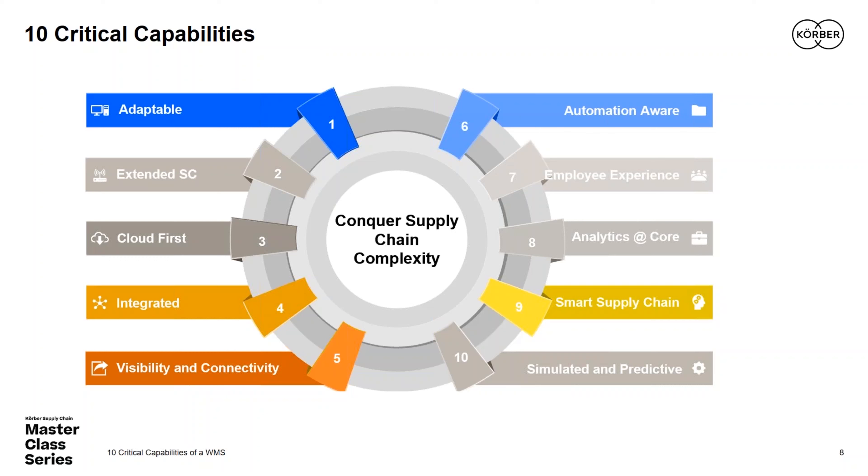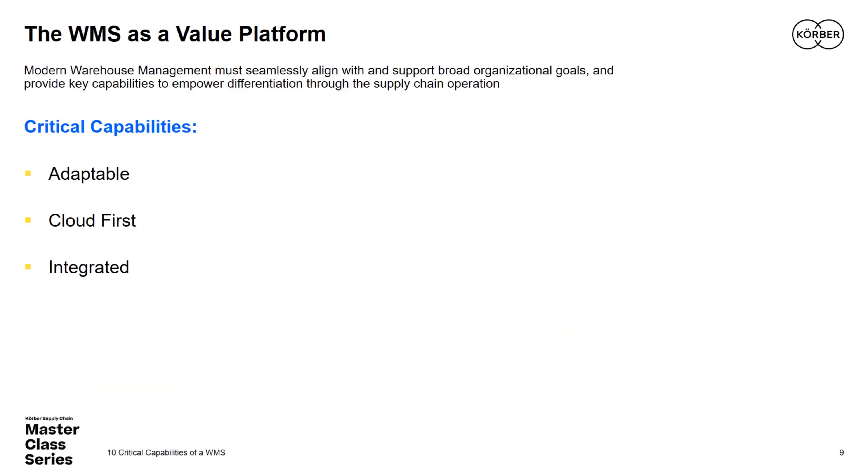When we talk about the IT community and a warehouse management solution, one thing is clear: WMS is not just a future investment — it's a platform for value creation. Some measure that in ROI or total cost of ownership; others look at cost per unit or throughput. But everybody looks at a WMS as a vehicle to ensure compliance, safety, quality, and ultimately improved productivity across the operation.